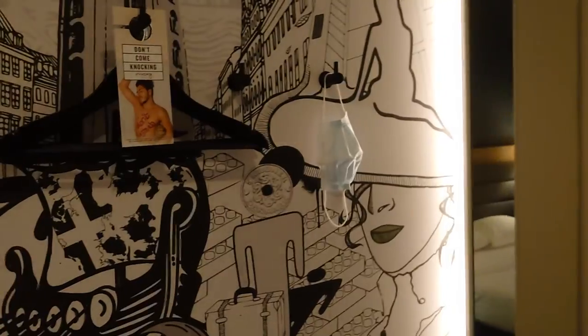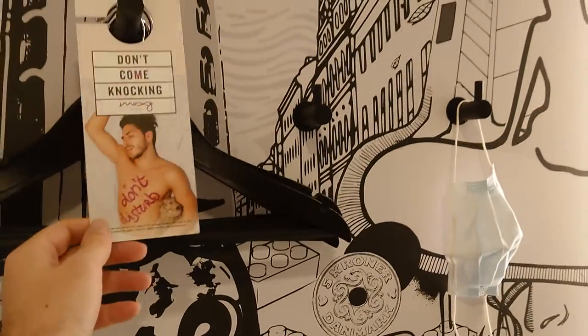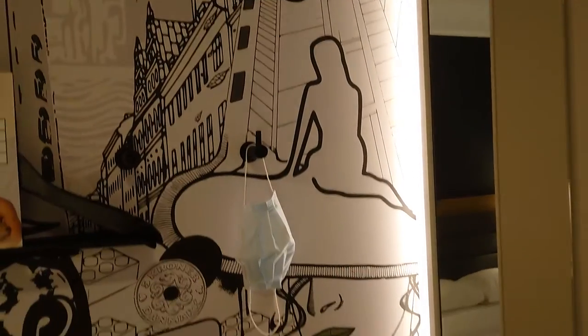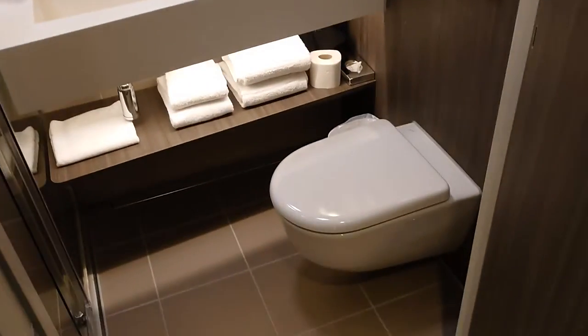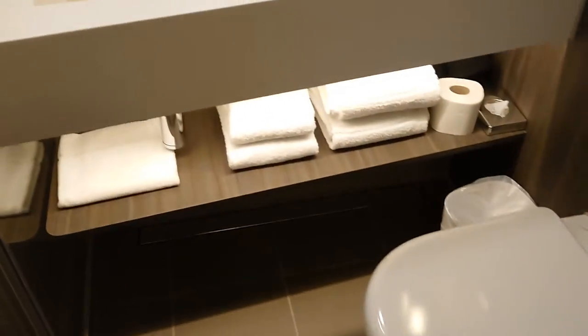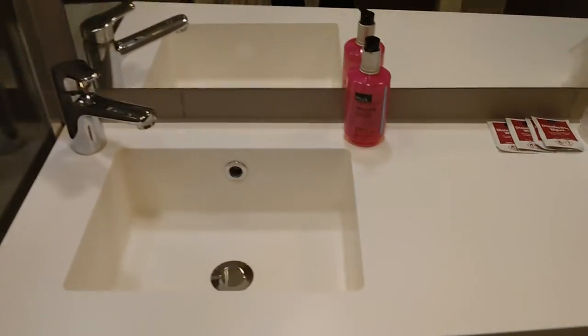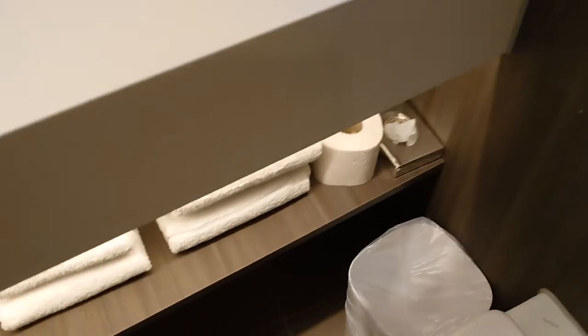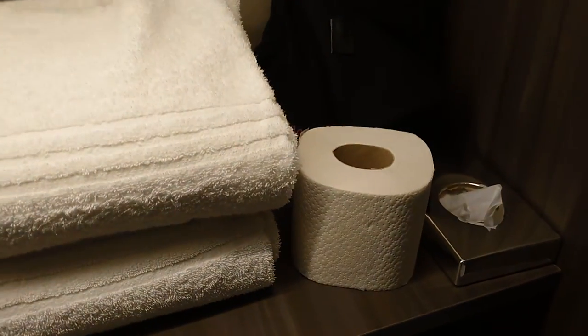Once we enter, there's this area — they don't have a closet but there are some hangers. And being in Copenhagen, of course there's a little mermaid on the right. There is a bathroom with toilet and sink. They're using Muuk amenities here.